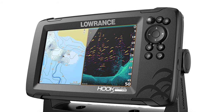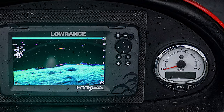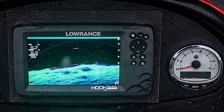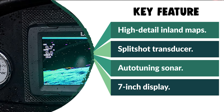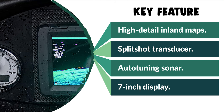This GPS fish finder combo from Lowrance also has chart-plotting features. It comes with a vast collection of high-detail inland maps and seemingly endless waypoint-saving capacity. The large 7-inch display lets you enjoy all these features easily.